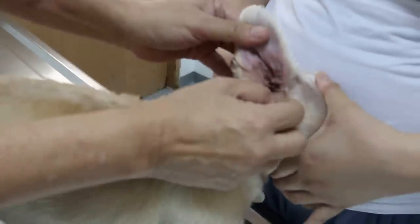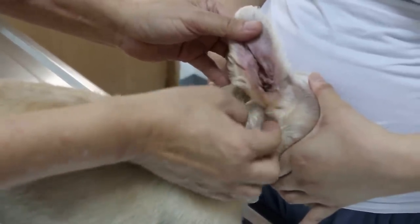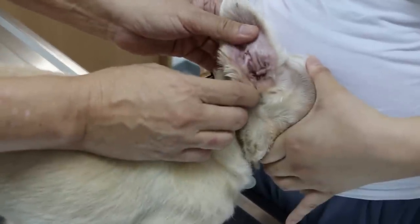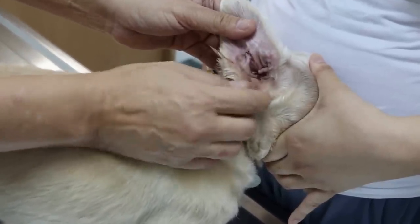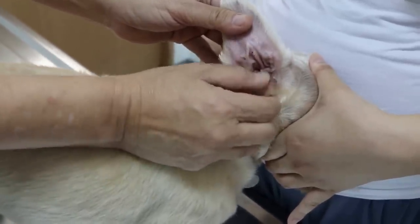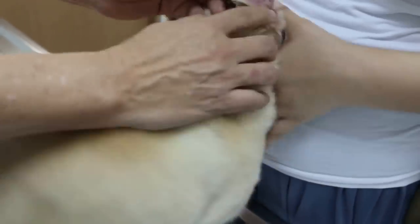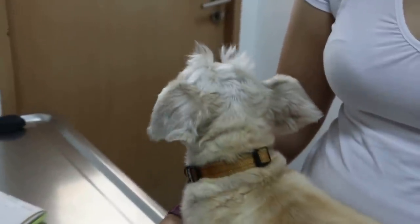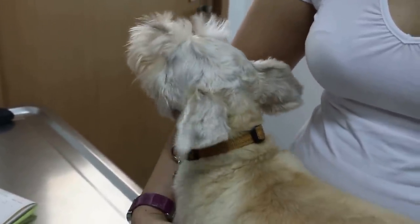Both ears will undergo the lateral ear canal resection. After the operation there's no more water trapping. Today we'll flush and clean first. The surgery should be scheduled within one week — waiting too long means the same problem will recur. The total cost including anesthesia and painkillers is around 800.